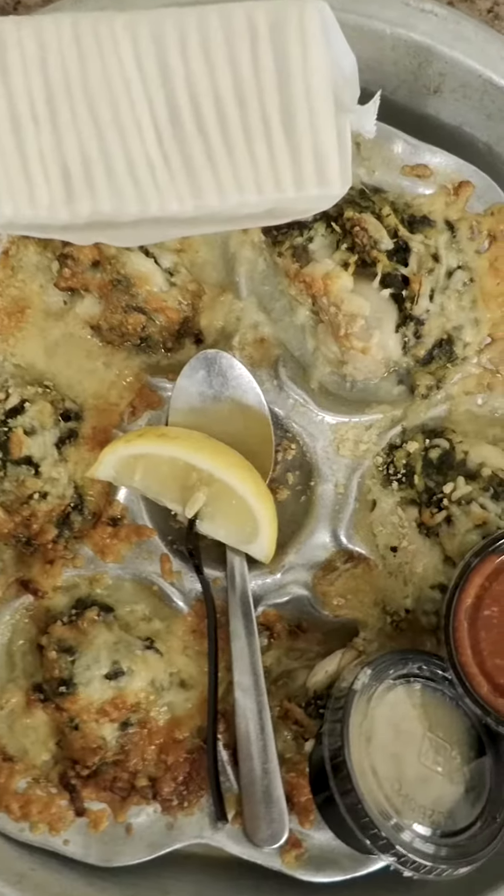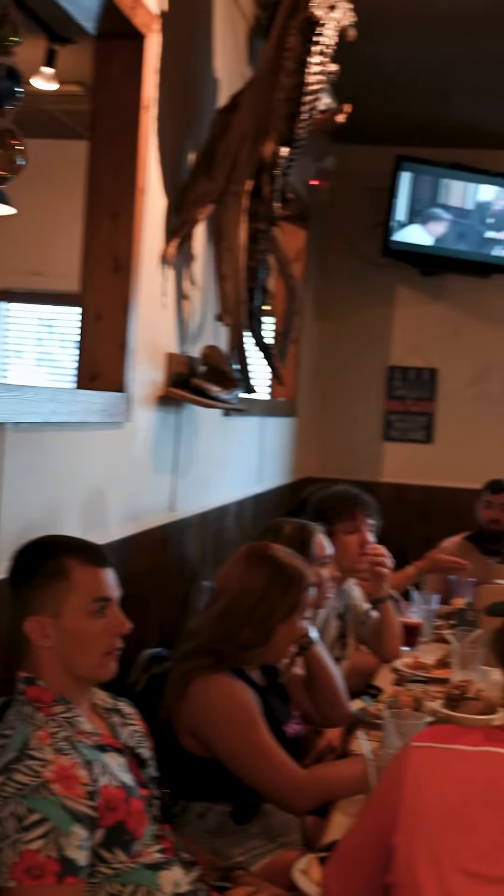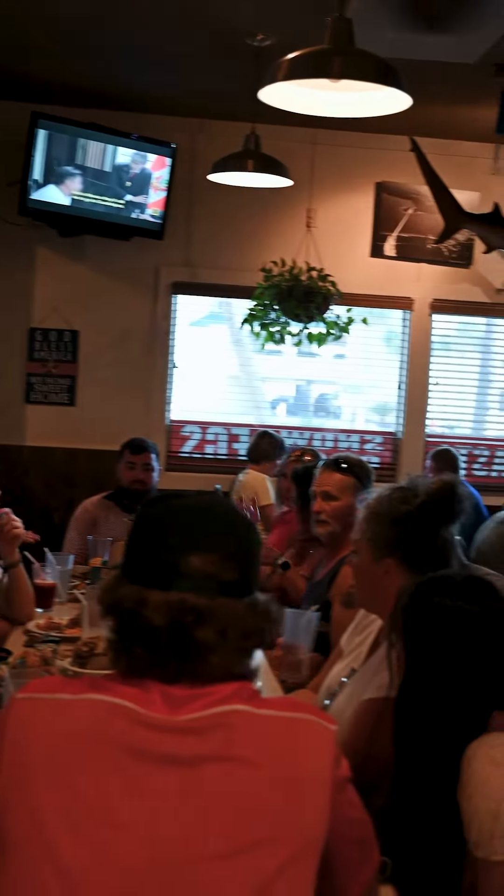My mouth is watering so much I can barely talk. Hey, let me help you — you're drooling right there. Thanks, Mike. Whether you live here or you're visiting, you have to visit Mike's Seafood and Oyster Bar. But remember, bring a bib.